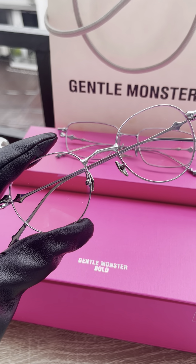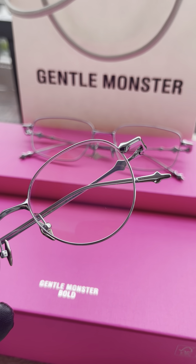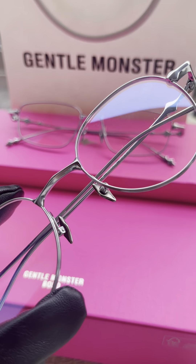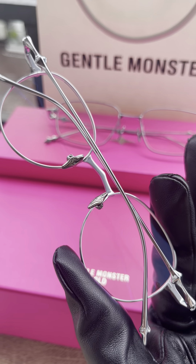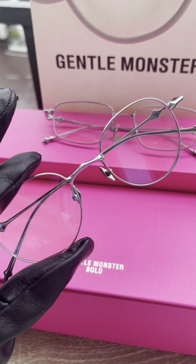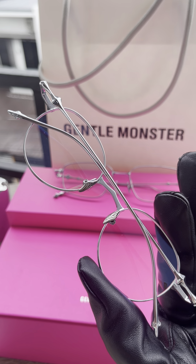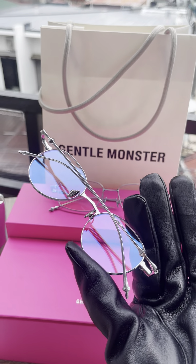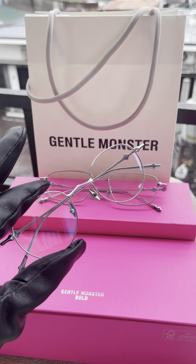On the inside you'll see the Gentle Monster logo, and on the other side the model name AP-02. Look at the temple and the nose bridge — it's soft even though it's made of metal. The nose bridge won't dig into your nose even if you wear these glasses 24/7. The sides feature blue light protection, so you can also put prescription lenses in. It's really unique — imagine yourself wearing the AP-02.